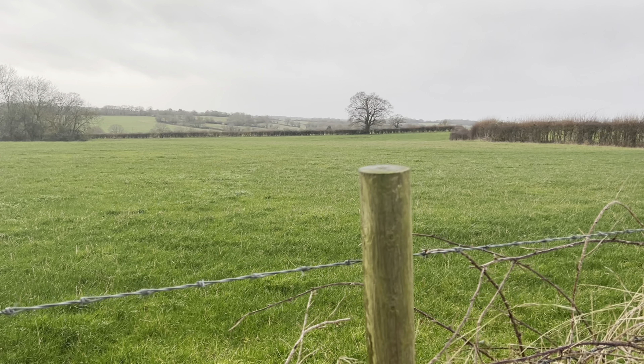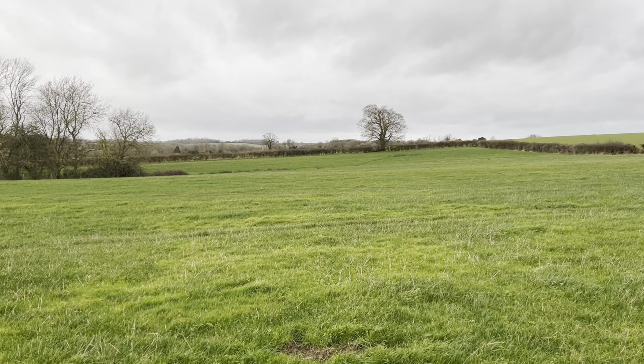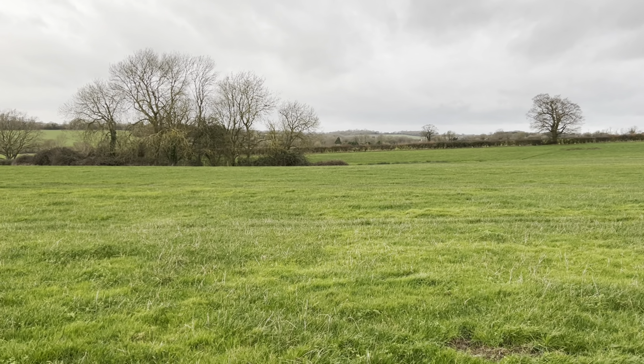This is the reality of winter detecting - wet, cold, windy - but it's not going to stop us doing what we love. Let's get out there and see if we can find any more treasures on this ancient land.